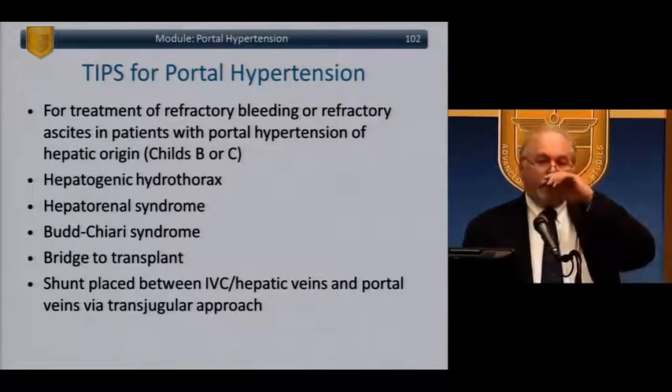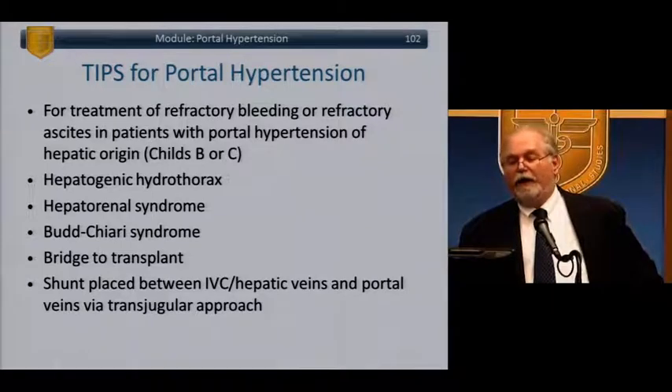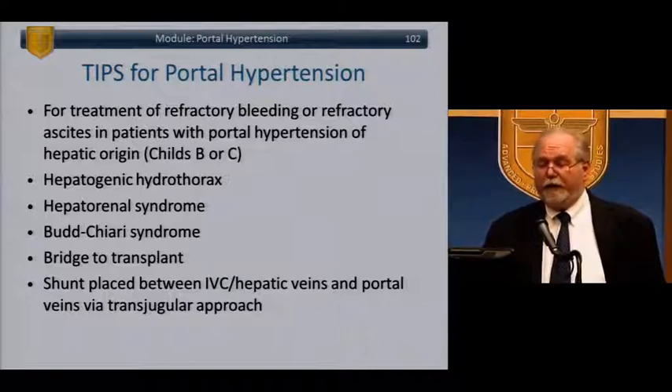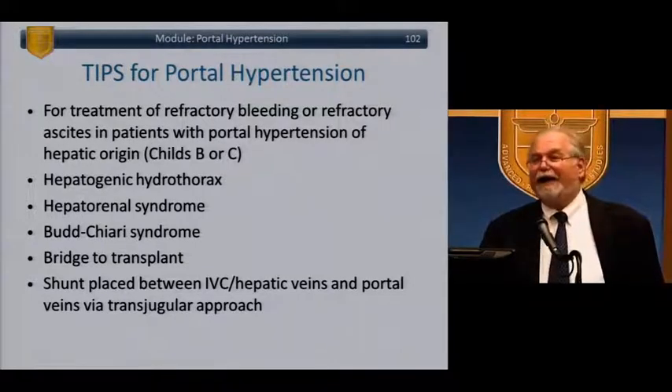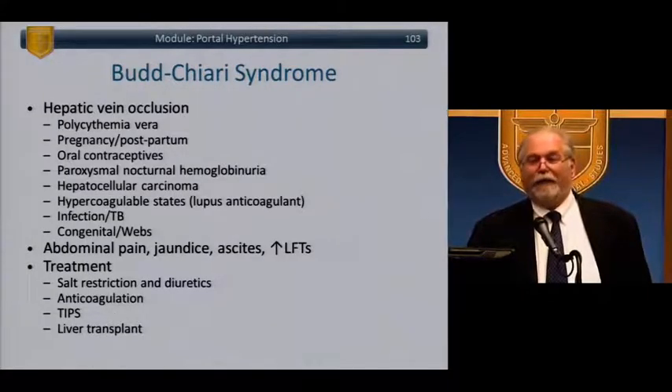TIPS — transjugular intrahepatic portosystemic shunt — is done by interventional radiology for refractory bleeding or refractory ascites in Child B or C portal hypertension, hepatogenic hydrothorax, hepatorenal syndrome, Budd-Chiari, and as a bridge to transplant. It's a shunt placed between the IVC, hepatic veins, and portal vein via a transjugular approach. Coming in through the vena cava, through the hepatic vein, piercing into the portal vein, placing a wire, dilating, and inserting a shunt.